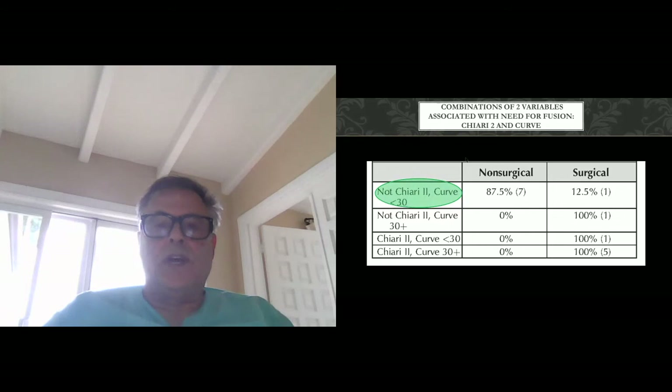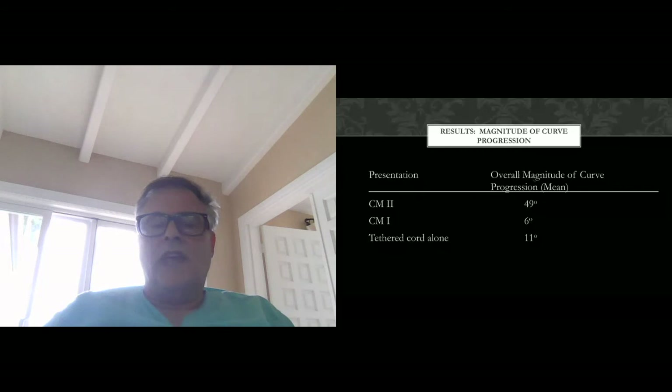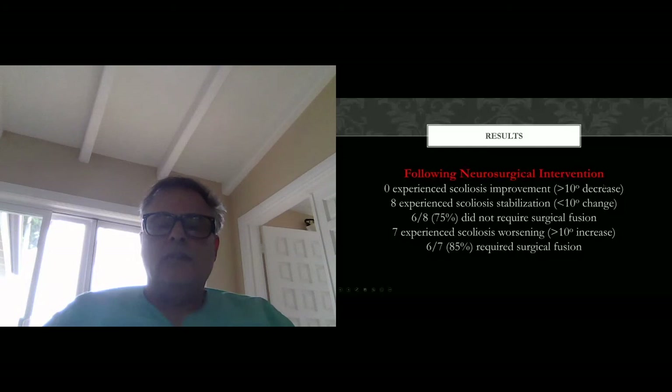When comparing the two groups on actual curvature, there was a much more significant difference in the primary curve prior to the initial neurosurgical intervention. Prior to untethering, syrinx treatment, or Chiari malformation treatment, the curvature was much more significant in those patients that required fusion. This pattern continued across the curve magnitude over time — pre-neurosurgery and post-neurosurgery — with a significant acceleration in curvature seen just prior to the need for fusion. The results showed that curvature in patients with Chiari 2 had a mean of 49 degrees, Chiari 1 had 6 degrees, which was similar to tethered cord alone.